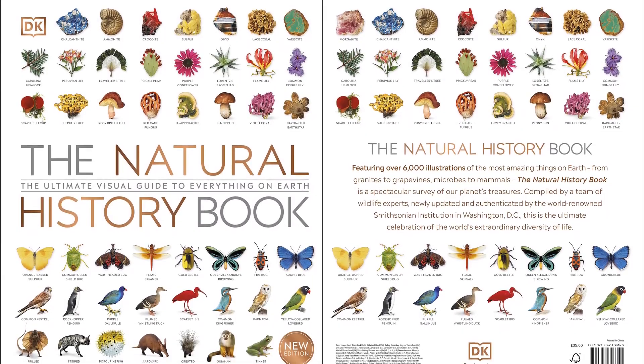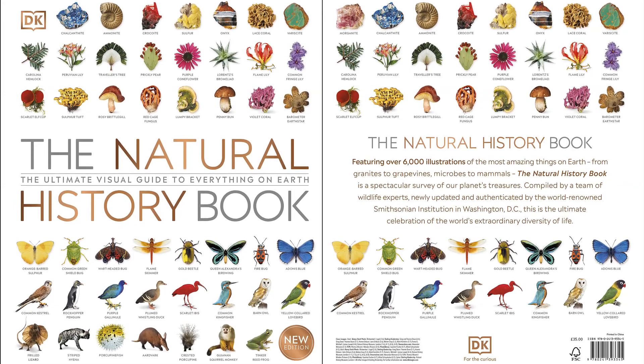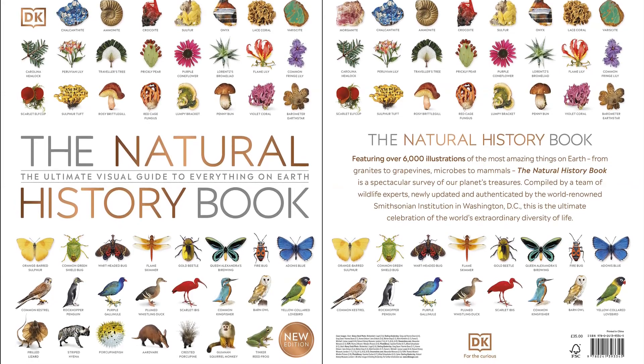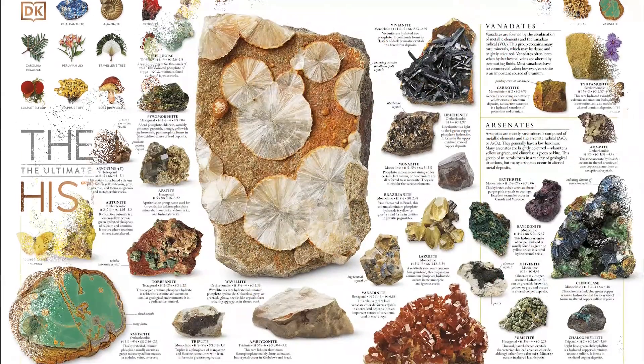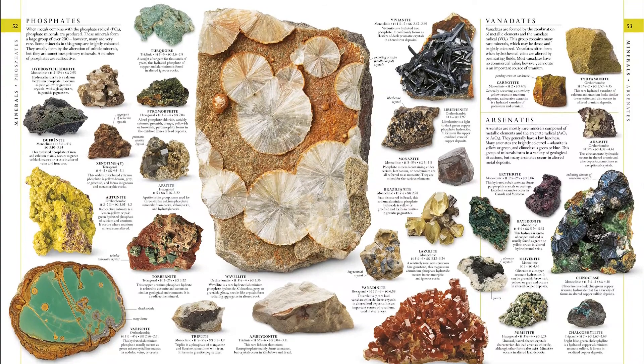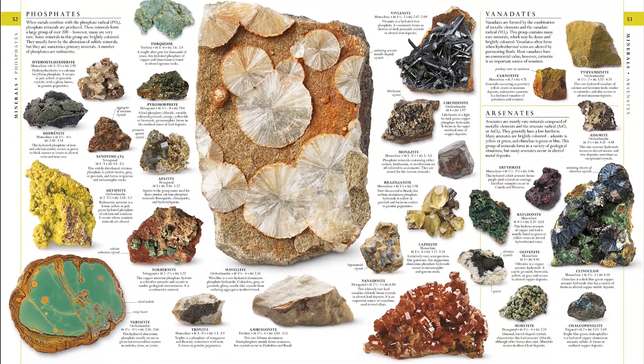Back and better — DK's biggest natural history book is given a fresh update. Explore life on Earth through this monumental and beautiful guide. From sandstone to silver, tiny toadstool to a mighty oak, and amoeba to zebra, along with everything in between, this is the ultimate visual guide to Earth's wildlife and natural history.